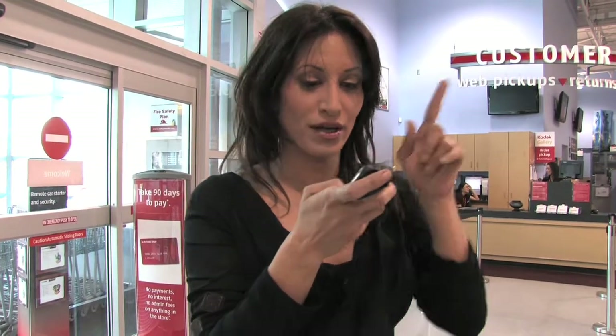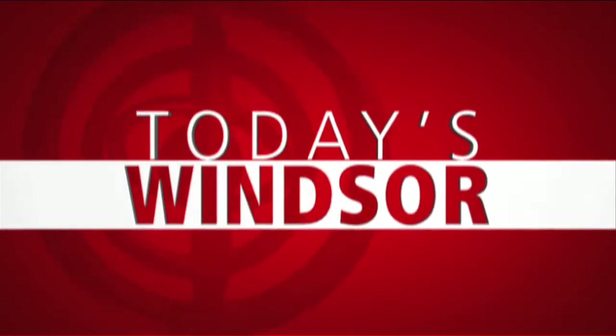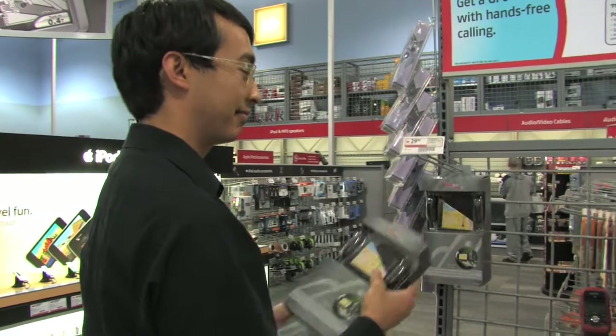This is gonna tell me exactly where Matt is, here at Future Shop, and I gotta find Matt. We're talking about GPS — not the one that you find in your car, but one that you can actually take around and it'll show you where to go. I have to go north... which way is east? I found you, Matt!